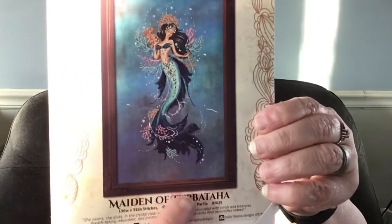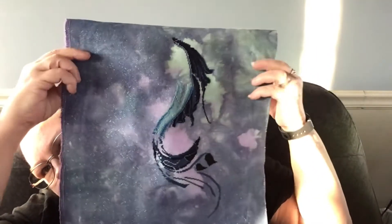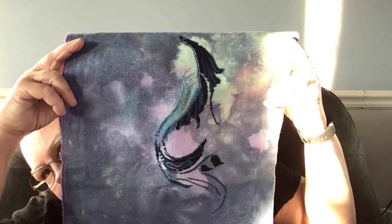I also worked on a Bella Felpina Maiden — however you say that. This is where I was, and I think I made some good progress on her. I have her on Aurora by Be Stitched Me, 18 count. I was happy with that — I got quite a bit done on her. She is going to be gorgeous.